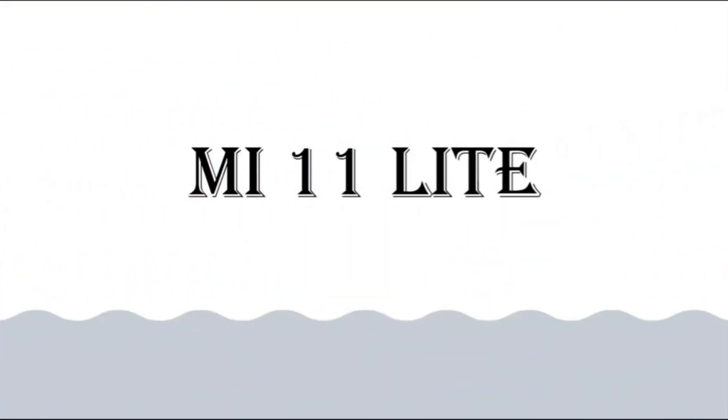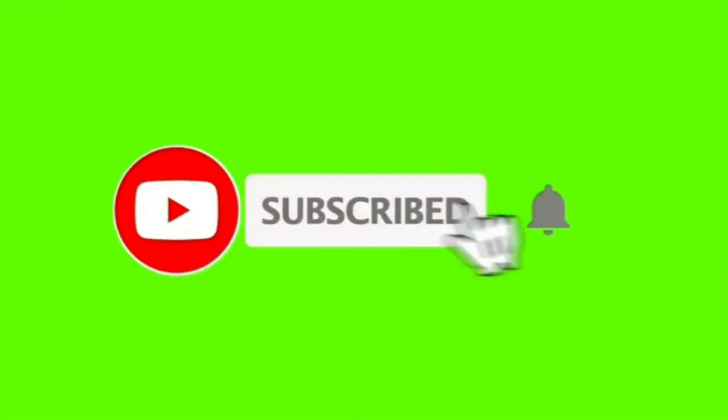Hello friends, myself Home and you are watching the YouTube channel Technical Home. Today I will tell you the specifications of Mi 11 Lite. If you are new on this channel, please subscribe to get notifications of future videos.